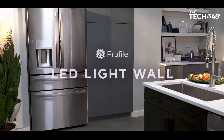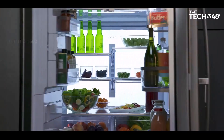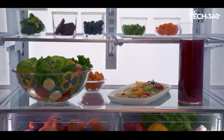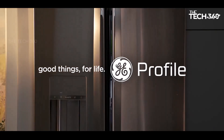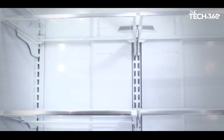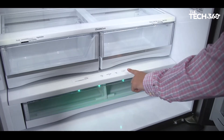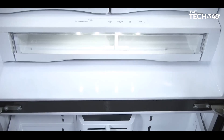The showcase LED light wall is a game changer in interior illumination, bathing the entire refrigerator interior in bright, uniform light and making every shelf easy to find — no more rummaging in the dark. The door-in-door design allows you to store and access your favorites with ease; taller items like wine bottles find a convenient spot in the rotating bin, ensuring nothing is out of reach.